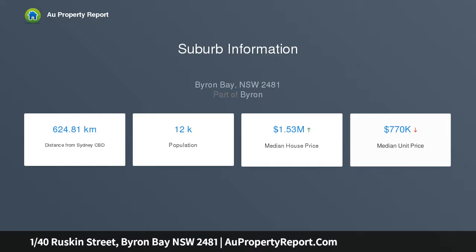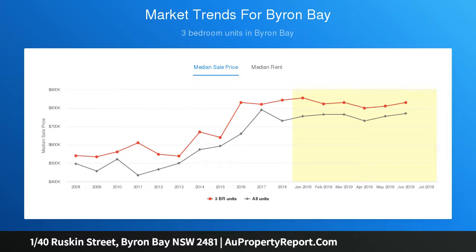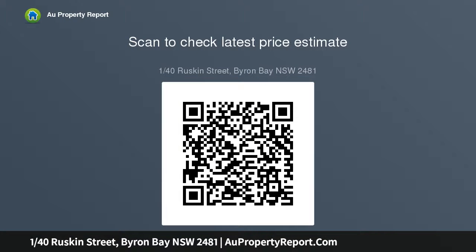It's a short stroll to shops, schools, cafes, and iconic beaches. The attractive open-plan living and dining area is infused with light and spills onto an entertaining patio and sun-drenched courtyard. Custom-made kitchen is equipped with ample electric appliances and features a striking use of concrete for cabinetry, bench tops and floors.